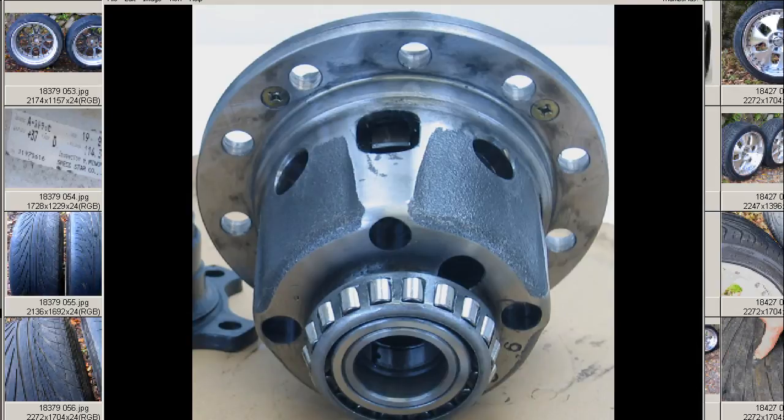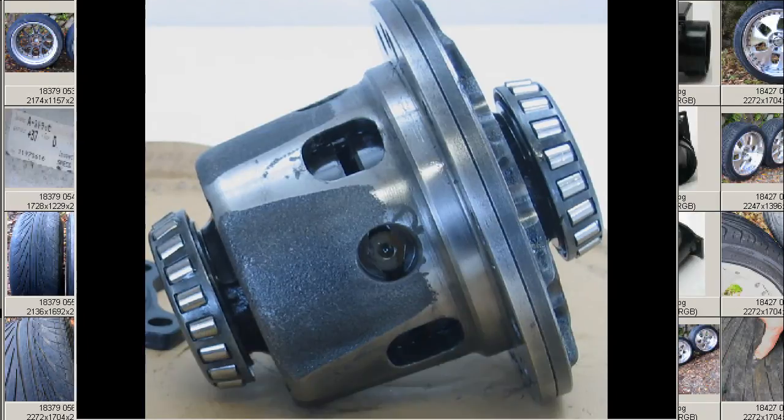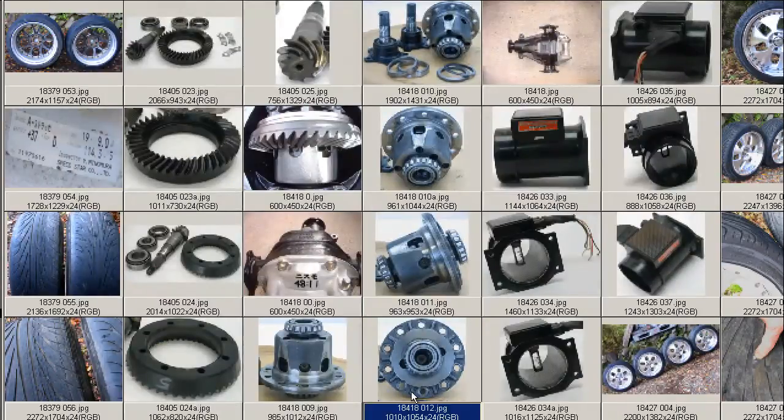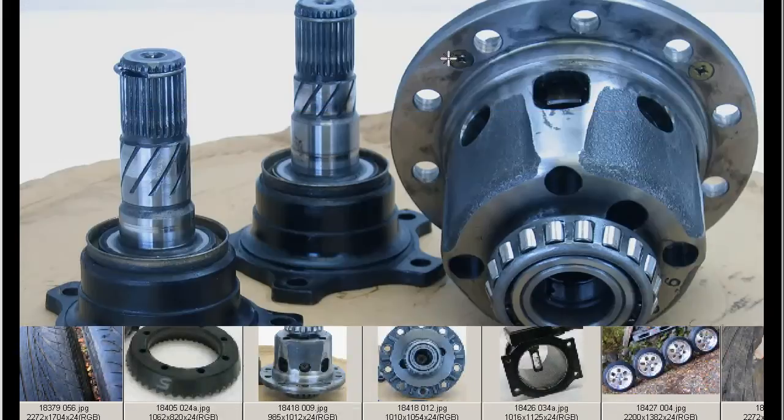So a Nismo 2-way mechanical LSD from here in Japan, made in Japan. Thank you.